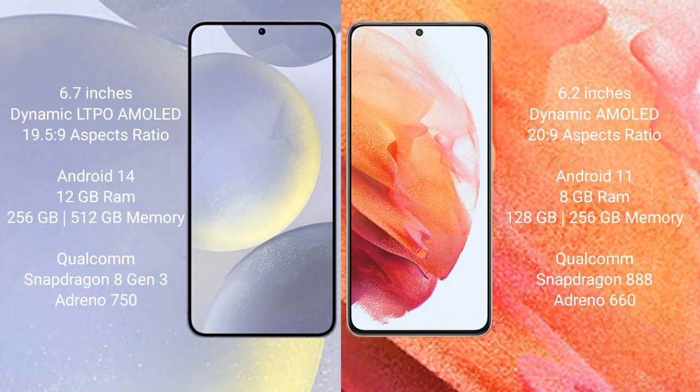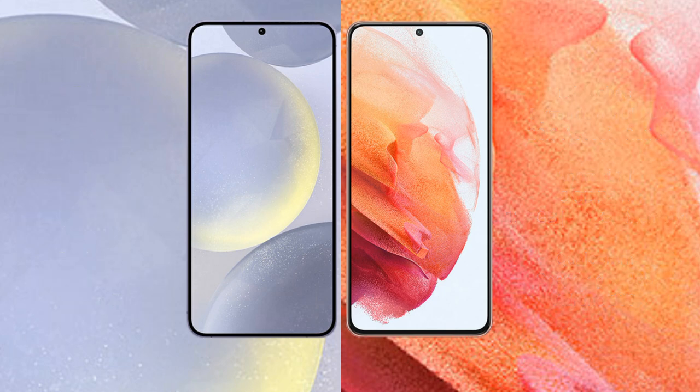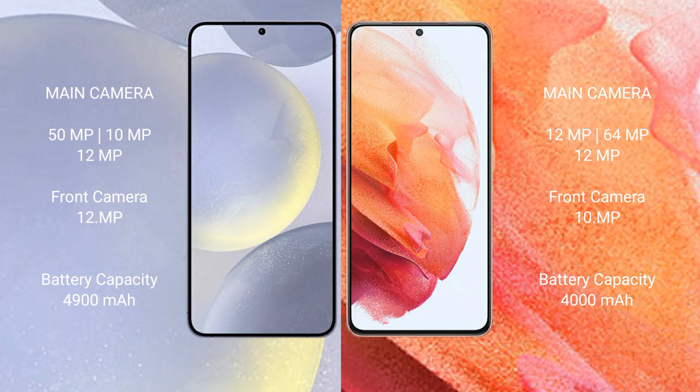The Samsung Galaxy S24 Plus runs on Android 14, while the Samsung Galaxy S21 runs on Android 11. The S24 Plus comes with 12GB RAM and 256GB or 512GB internal storage with a Qualcomm Snapdragon 8 Gen 3 processor. The S21 comes with 8GB RAM and 128GB or 256GB internal storage with a Qualcomm Snapdragon 888 processor.